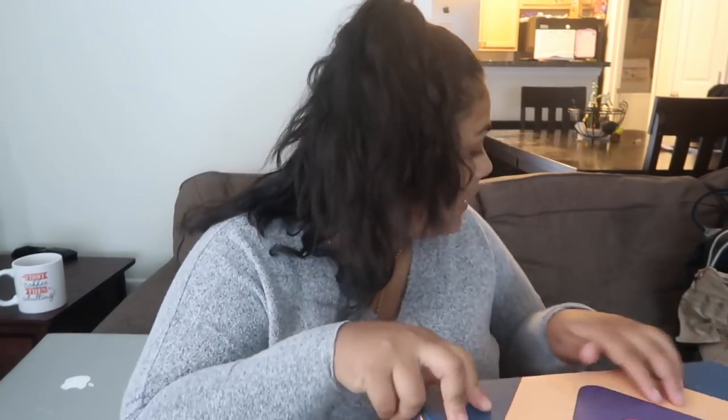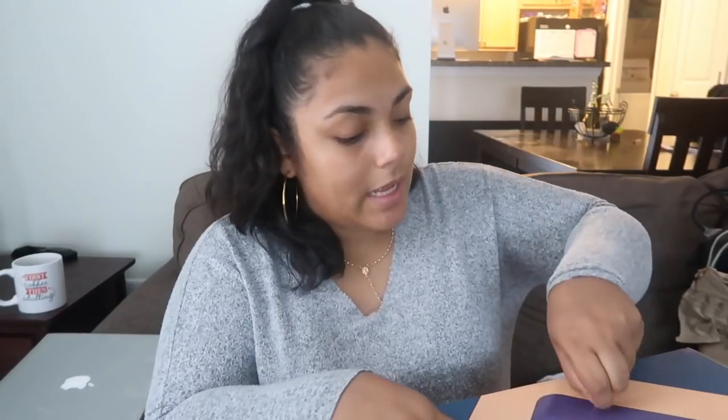An awesome thing is that FabFitFun now lets you customize what you want to put into your box, which is awesome. FabFitFun ships to the US, Canada, and the UK. When you open this up, the first thing that you see is this right here.